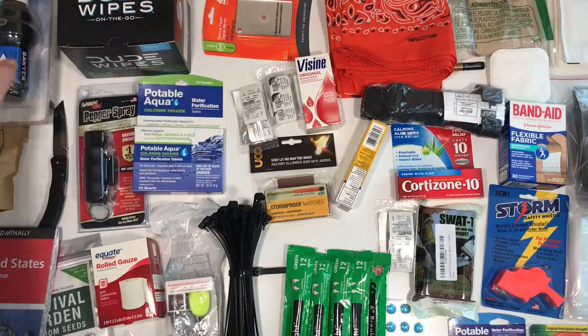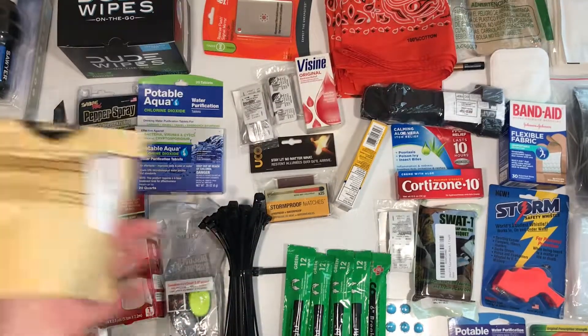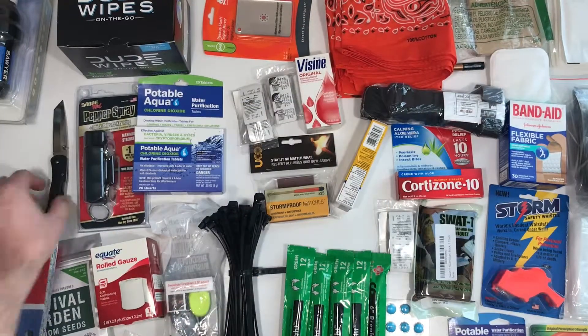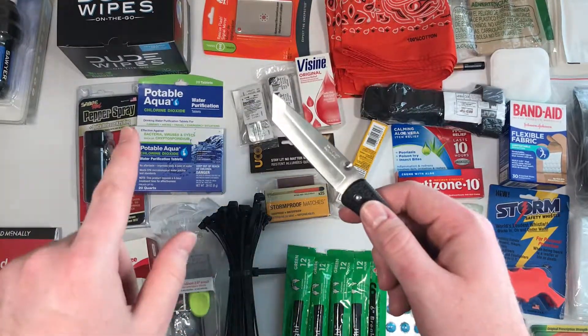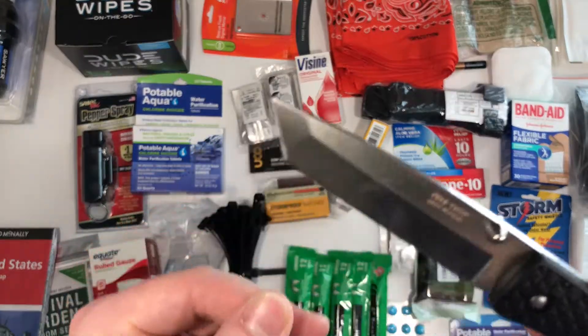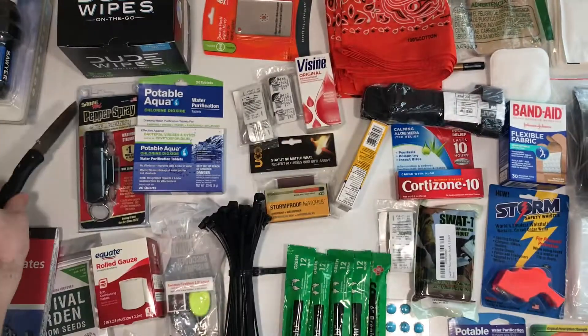Riding the rain pad, some wipes for your butt obviously, Sawyer squeeze. Got some of these tinder quicks — I'd never used them before, but these things are sweet. Just a little folder — I'll obviously have a fixed blade in here too — and this is the... the Voyager. This is a pretty cool little knife from Cold Steel.